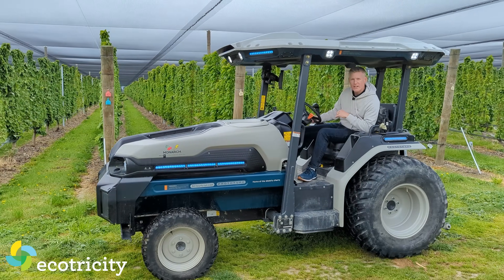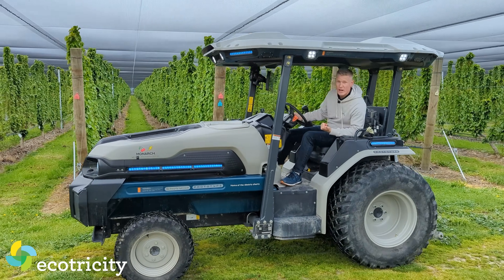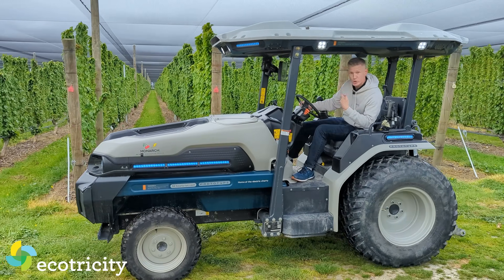This is a battery-powered tractor that not only costs nothing to run, but it's driver optional.